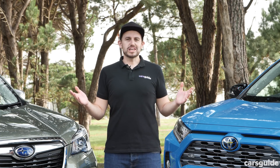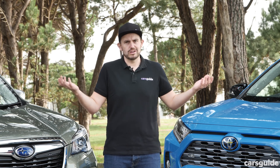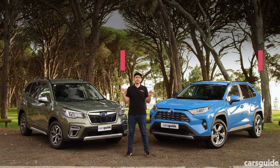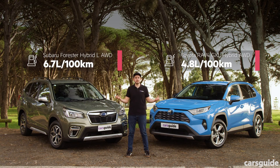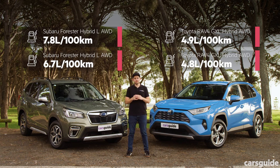Over our testing we kept a tally of the fuel consumption for each of these models, and it's pretty important given they're hybrids. Here's the claimed fuel consumption from each manufacturer, but in the real world things were a little bit different. Our actual fuel consumption across a mix of different driving makes it pretty clear which one was better when it came to using its hybrid tech.